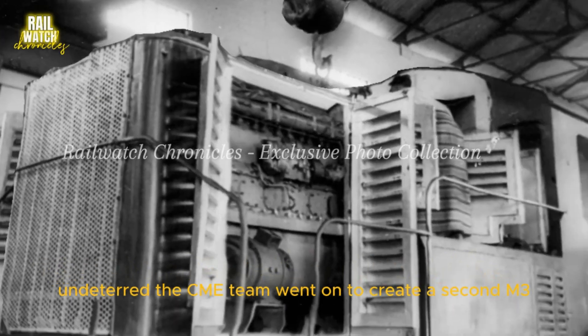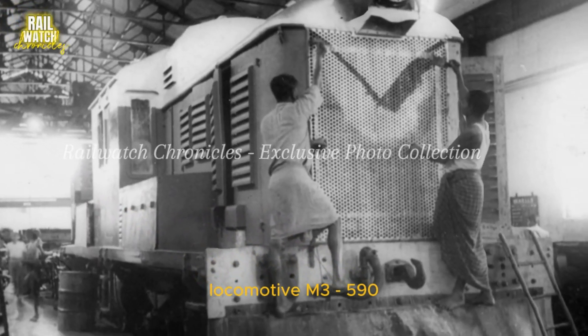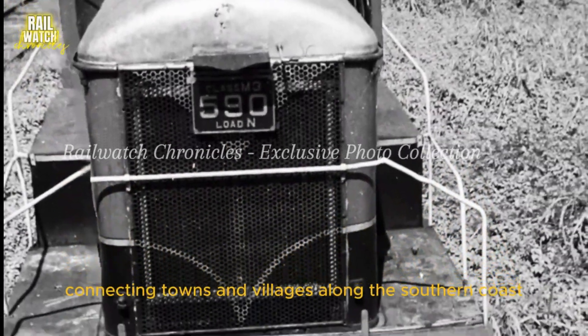Undeterred, the CME team went on to create a second M3 locomotive, M3590. Sent to Galle, it chugged tirelessly, connecting towns and villages along the southern coast.